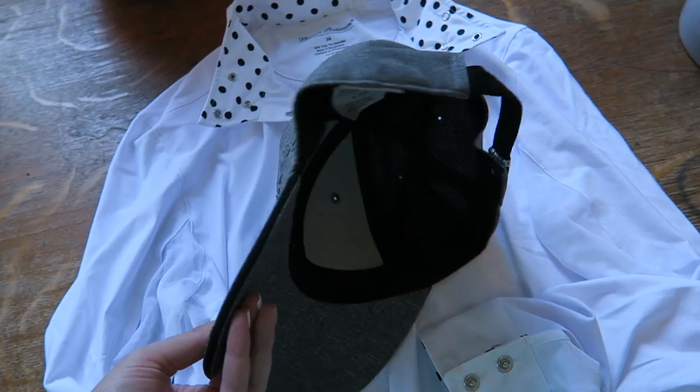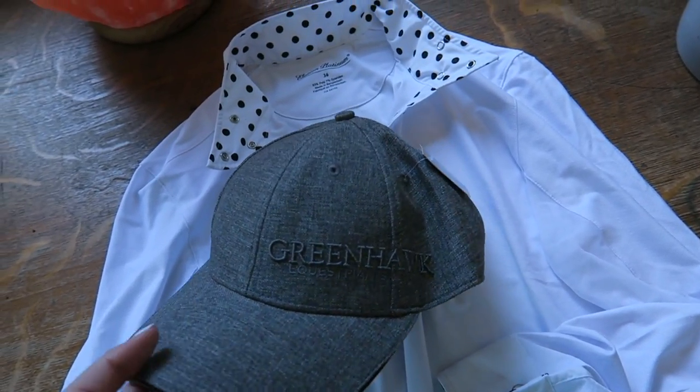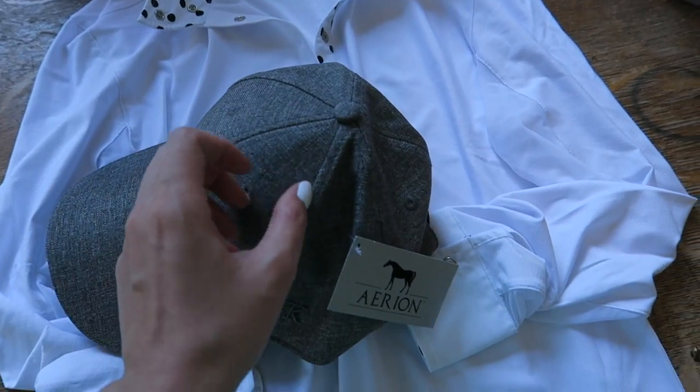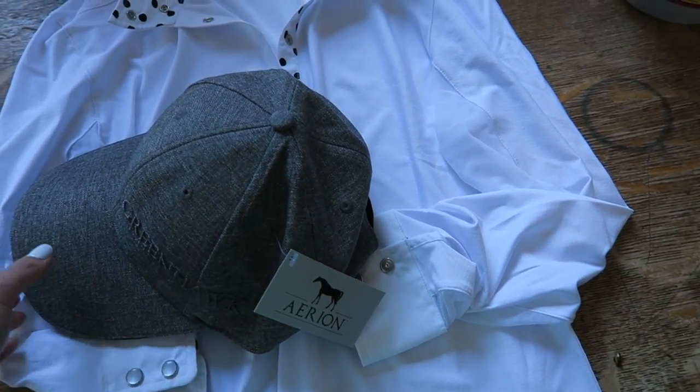We also got a hat — it's just gray and it says Greenhawk on it. You can never have too many hats at the barn, you know, when you take off your helmet and your hair is a mess. This one is by Arion. It's pretty cute.